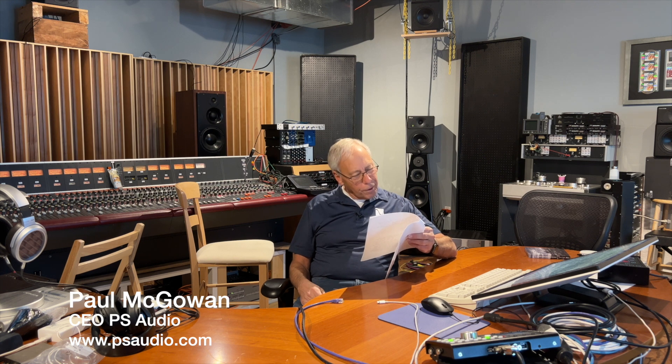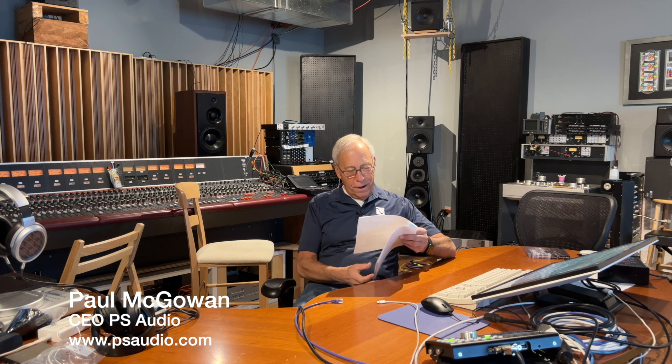Tennyson writes, he says: Hi Paul, love your videos and thanks for the information that you share. Well, my pleasure, sir. I appreciate you watching.